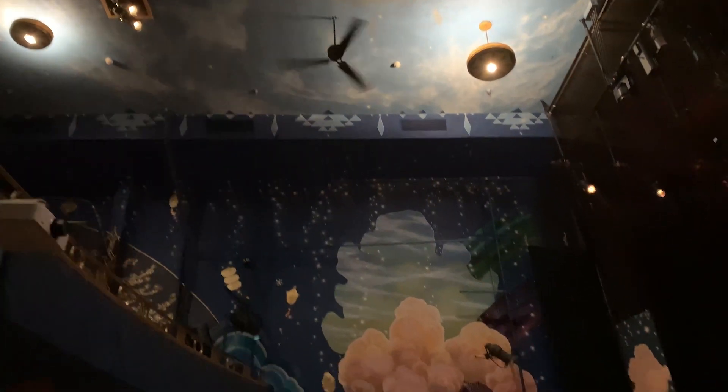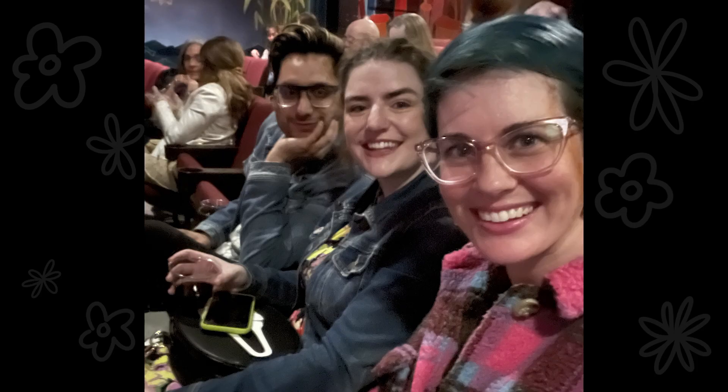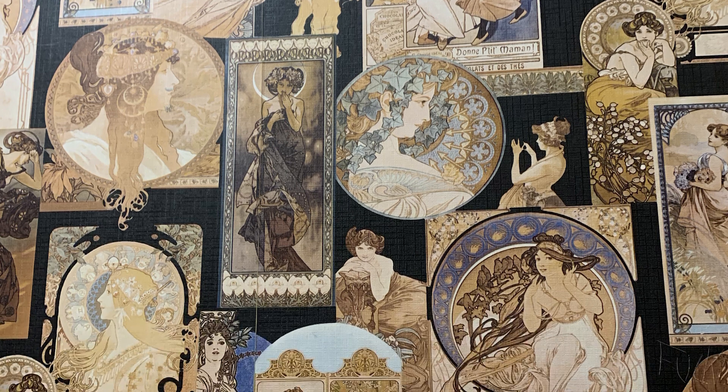Those cotton candy trees are pure magic. This is when we realized we didn't have a group picture together yet, so we took one in the dark theater, of course. At least Sarah and I got this cute selfie in the bathroom. Can you believe that wallpaper? I am completely obsessed with it. It featured all this beautiful Alphonse Mucha work. I was in heaven.